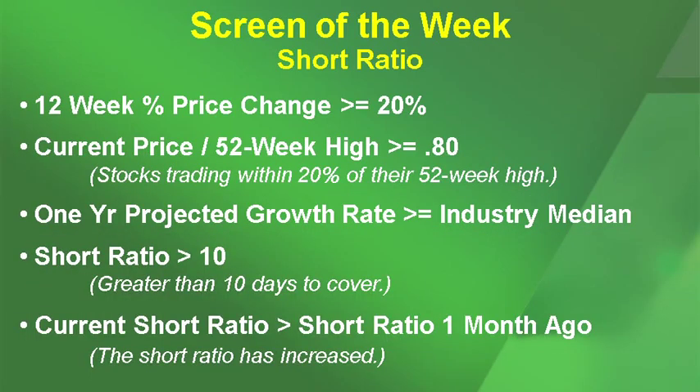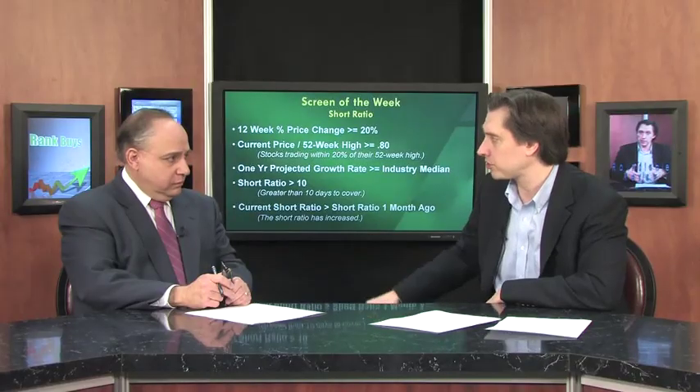In this week's screen, we're looking at the 12-week percentage price change to be greater than or equal to 20%, so we're looking for stocks that are moving higher. We want the current price divided by the 52-week high to be greater than or equal to 0.80, so stocks trading within 20% of their 52-week high. Then the projected growth rate must be greater than the industry median, the short ratio must be greater than 10 — more than 10 days to cover — and the current short ratio must be greater than the short ratio from one month ago, so we want to see increasing bearish bets on those stocks.